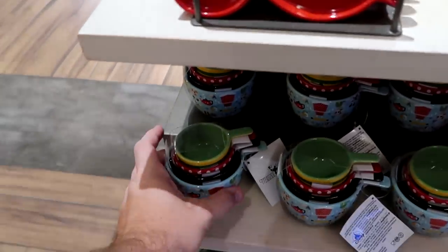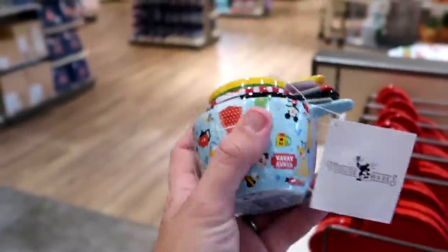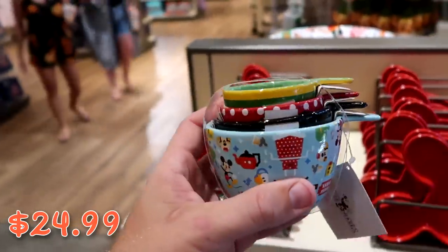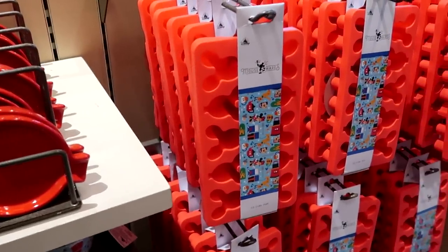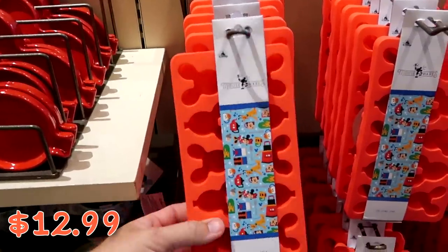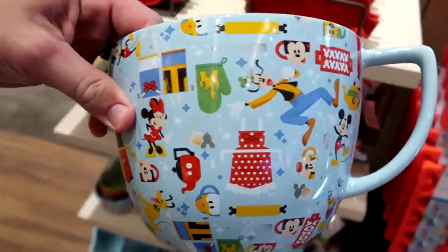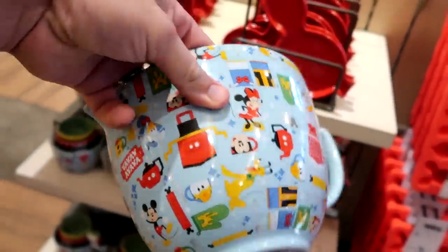They have awesome measuring cups with various Disney characters for $24.99. Also from the Mousewares collection, you can make your very own Mickey balloon ice cubes — $12.99 for the silicone tray. There's a really nice mixing bowl with different Disney characters including Goofy, along with kitchen aprons and oven mitts for $39.99.